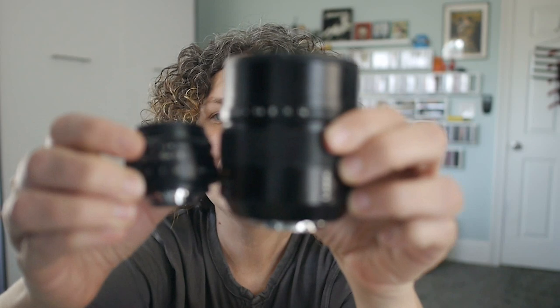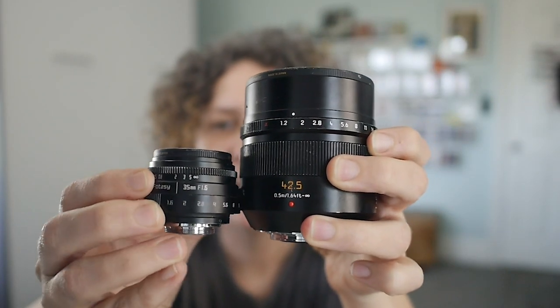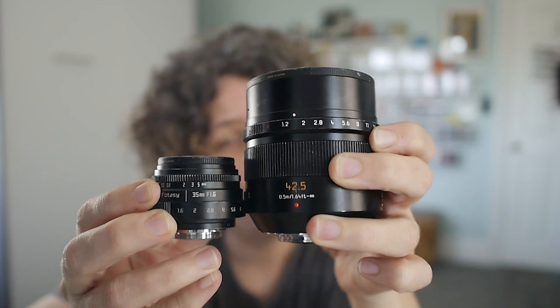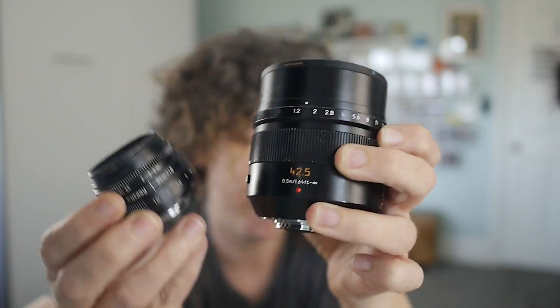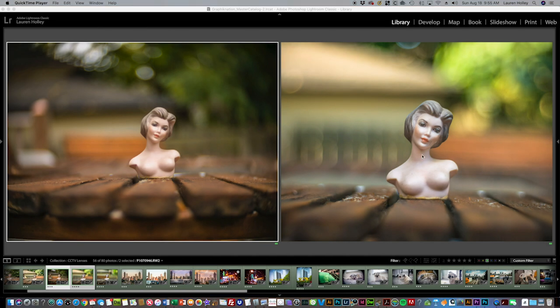One other big difference between most prime lenses and CCTV lenses is sheer size. This Leica is a tank — it's enormous and heavy. So if you want to lug that around, that's fine, but it is kind of nice to have this really small, lightweight option. Anyway, back to Lightroom.